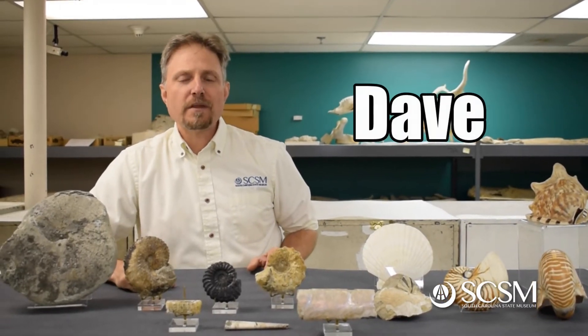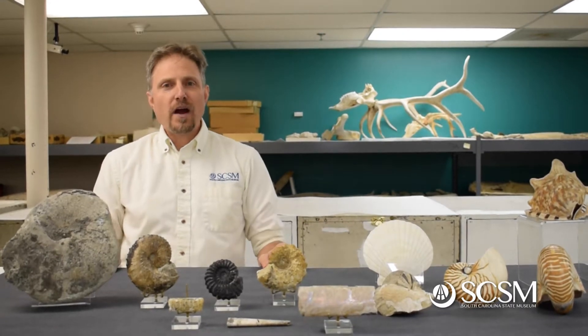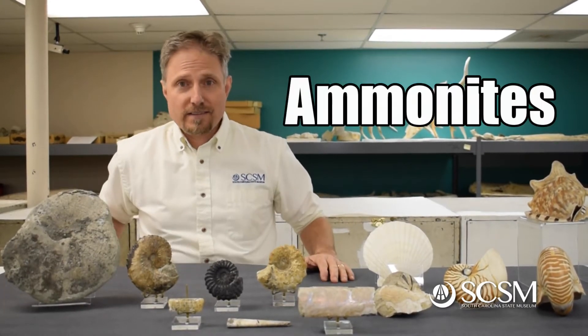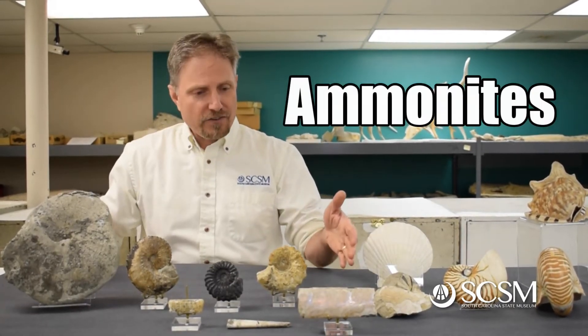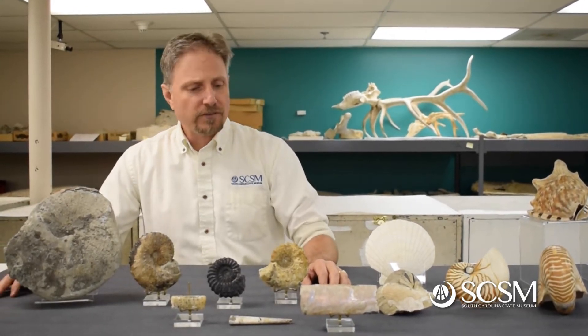Hey everybody, I'm Dave Chichimori. I'm the Natural History Curator here at the South Carolina State Museum. Welcome back to another Fossil Friday, and today we're going to talk about ammonites, which are these guys right here. It's just a small sample of the many different kinds of ammonites that you can find as fossils.